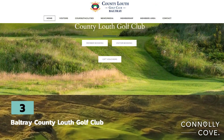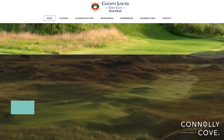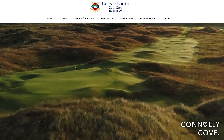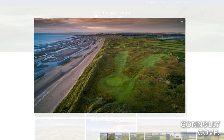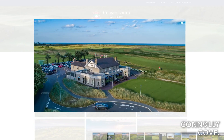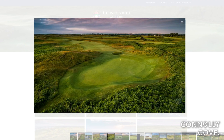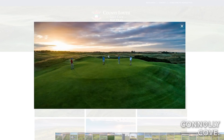County Louth is home to several top-quality golf courses, such as the County Louth Golf Club at Baltray and the Seapoint Golf Club, offering a challenging yet enjoyable golfing experience. The Baltray Golf Club is renowned for its Championship Links course, considered one of the finest in Ireland, featuring 18 challenging holes set amidst natural dunes and undulating terrain.